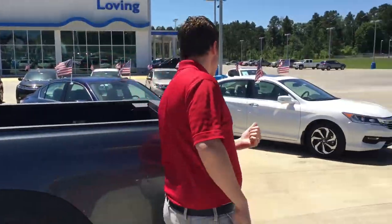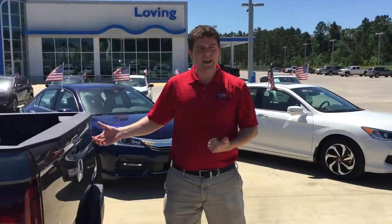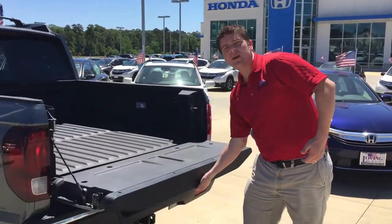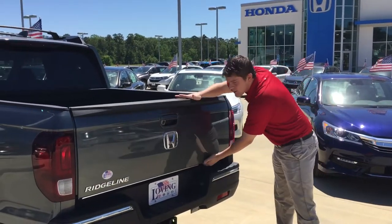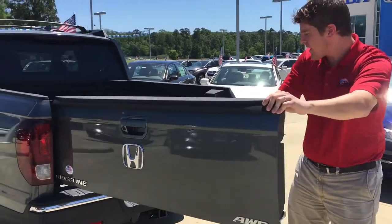If you come with me to the tailgate right here, just like on your current Ridgeline, it has a dual-action tailgate. So you can open it like this, just like any regular tailgate, or you can open it sideways just by pulling on the release handle right there.